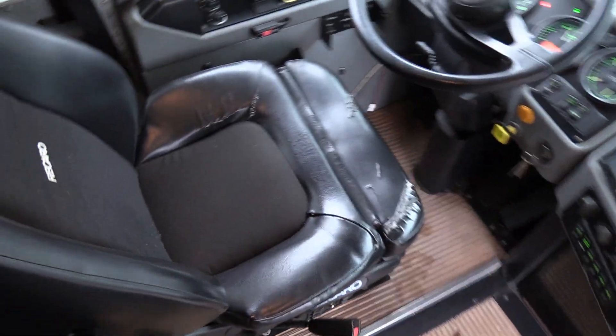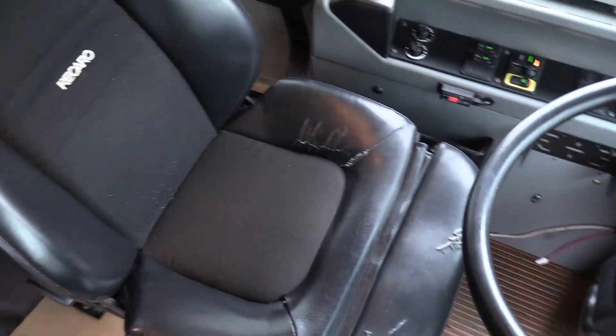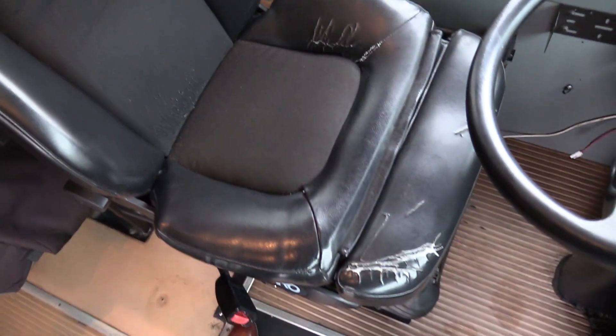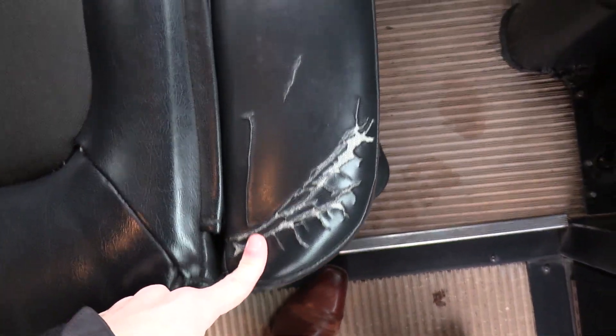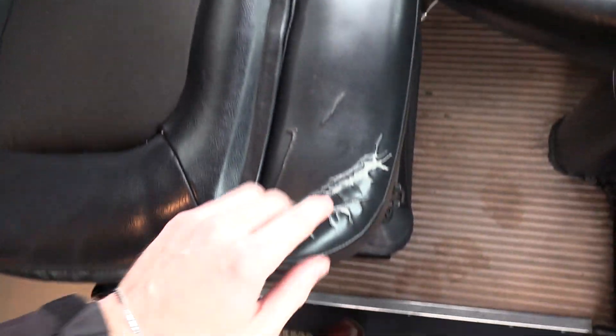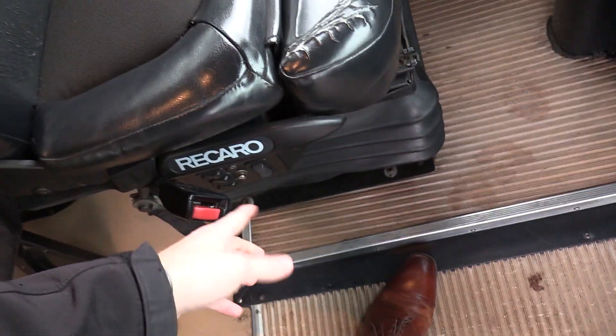Going over the driver area here, driver's seat upholstery. This is a Recaro driver's seat, one of the most comfortable ones I've ever sat in in a school bus. We do have some tearing here though — it's not to the point of foam sticking out or anything like that, but there are some infirmities in the driver's seat. It's got all the lumbar support and air ride, everything on that.